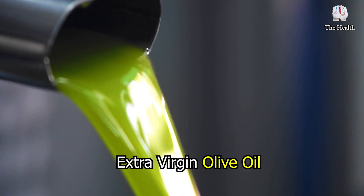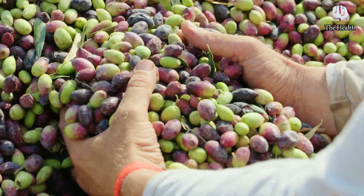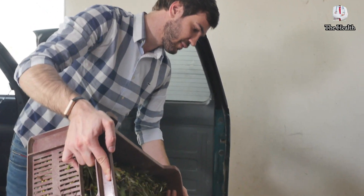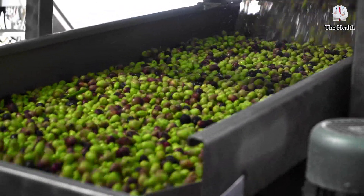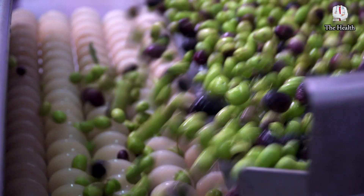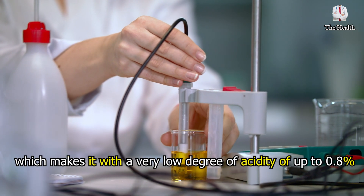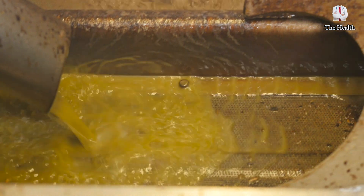The fifth type is extra virgin olive oil. For the production of this type, the olive fruits shouldn't be stored for more than 24 hours from the time of harvest, and they are squeezed during this period to not affect the quality of the resulting oil. Extra virgin olive oil is extracted through cold pressing of unpolluted olive fruits without exposure to high temperatures or any chemical treatment, which gives it a very low degree of acidity of up to 0.8%. This preserves the nutrients, aromatic compounds, and active ingredients including valuable antioxidants.